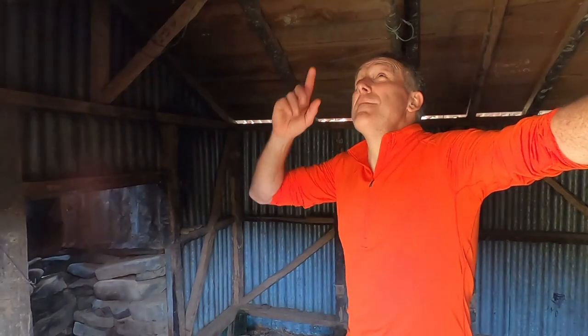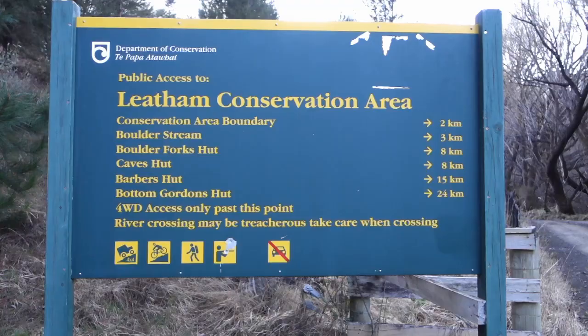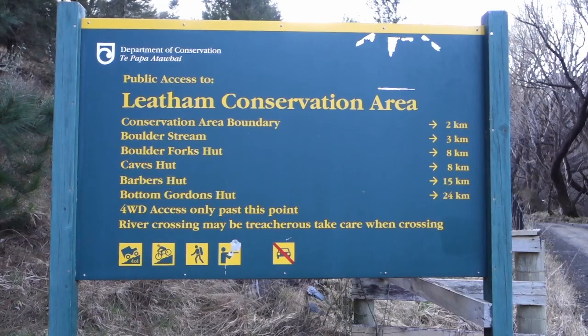Look at this Sam. Ed Hillary was here. You don't see that every day. Hi and welcome to Sam and Kev's Outdoor Adventures. I'm Kev. Today Sam and I are in the Letham Conservation Area in Marlborough, and we're heading to a biv that's described as a small doll's house with a 1600mm door and requires some gymnastics to get into the bunk. So it could be cosy.